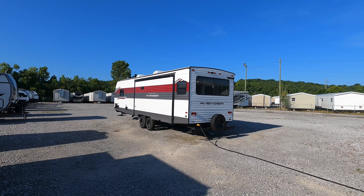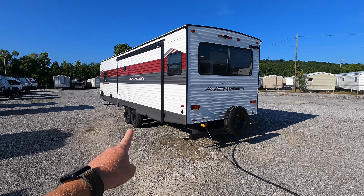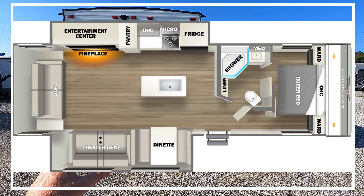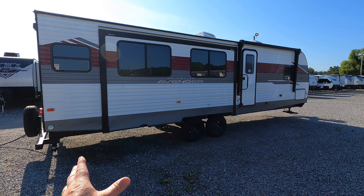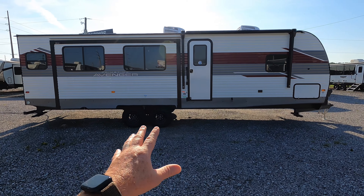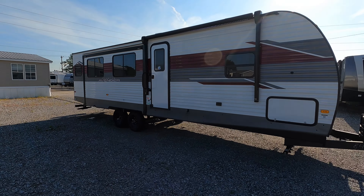Prime Time Avenger has done a complete 360 with its interior and exterior colors. This is the new 2025 Prime Time Avenger, model number 28 REI. This is what it looks like completely closed up, maybe in transportation mode. But if you happen to stop at a rest station or a gas station and want quick access to your bathroom or the fridge, let's take a look.